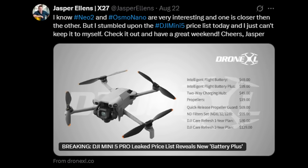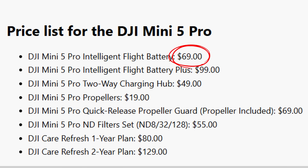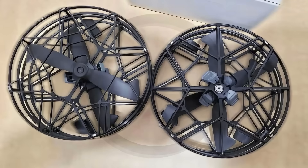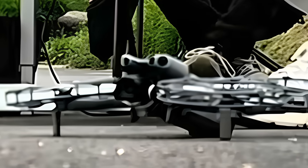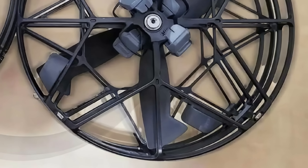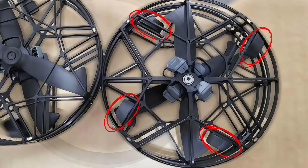Leaked accessory prices were also surprising, with some items cheaper than Mini 4 Pro equivalents: the standard battery at $69, the plus battery at $99, the charger at $49, a spare propeller kit at $19, propellers with guards at $69, and the ND filter set at $55. The propellers with integrated guards are an innovation exclusive to the Mini 5 Pro — the first drone with a quick-release propeller with a built-in guard. They feature a differentiated design with triangular surfaces at the tips and strategic tabs that likely compensate for lift and reduce noise.